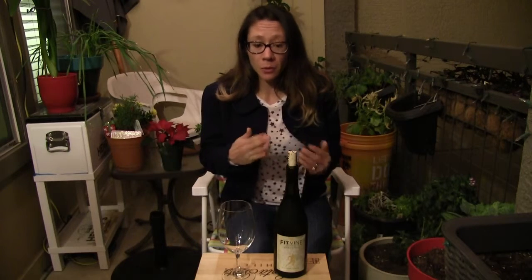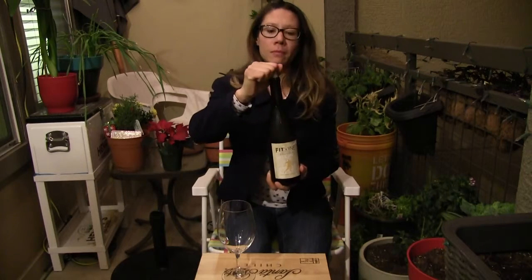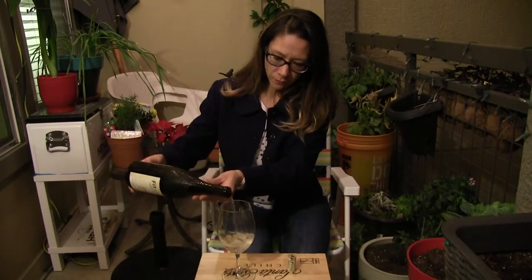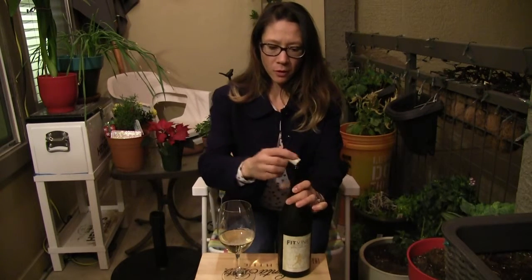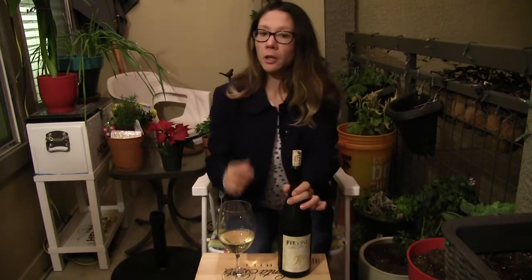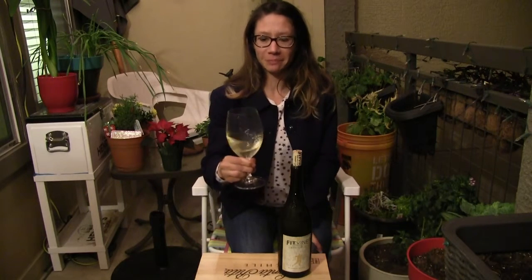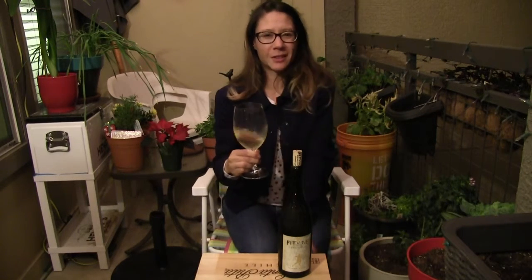We're going to try the wine now — very exciting! This is the Chardonnay grown in the Sierra Foothills in California. I was reading up on this and their Chardonnay uses stainless steel fermentation, so we should hopefully taste a crisp wine. It has a very nice color that already makes me think it's going to be lush.